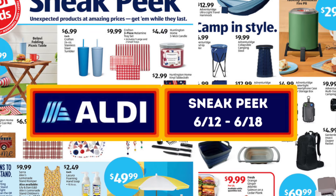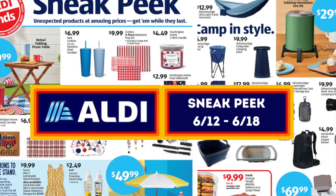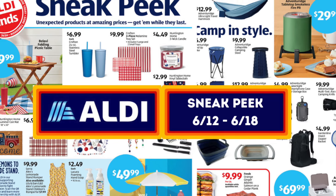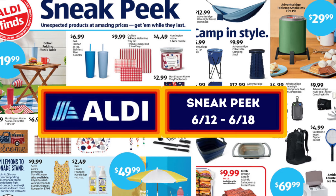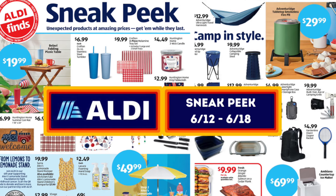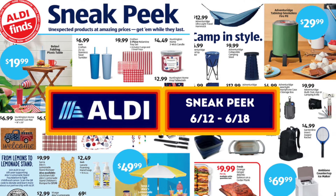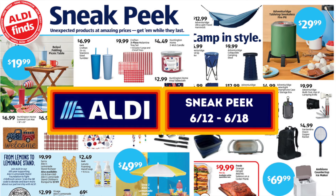Are you as excited as me for what's in store at Aldi's next week? Get a sneak peek of the hottest finds, handpicked by yours truly. I've curated a selection of my favorites just for you that I don't want you to miss out on. This week we have some exciting stuff — we have Alex's Lemonade Products. Aldi donates a ton of money to Alex's Lemonade Stand, so that's amazing.